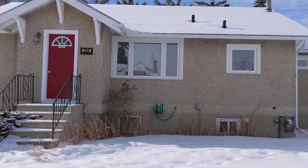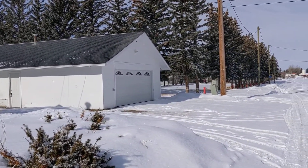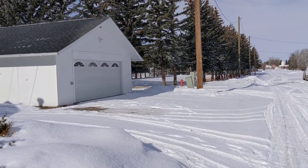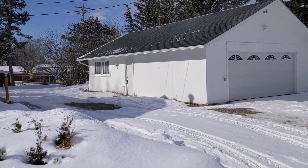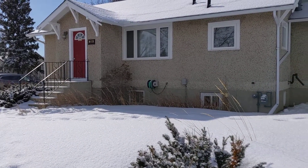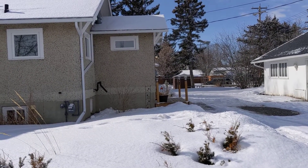This property is just a couple blocks from downtown, and right behind it to the north is a park, another park, ball diamonds, and rodeo grounds. It's a really nice location on a nice corner lot. Let's go inside and have a look.